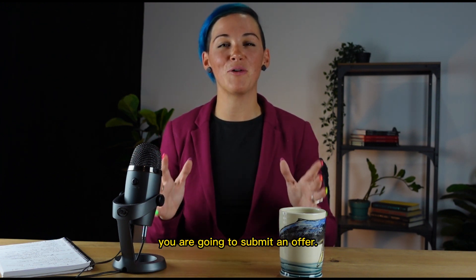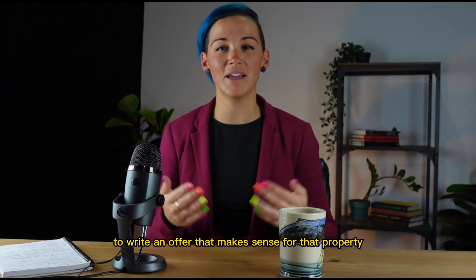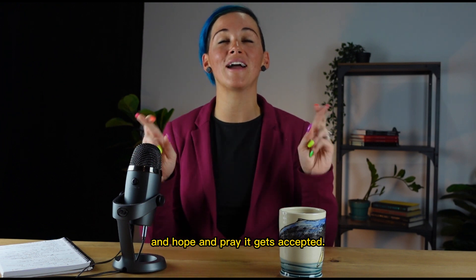Once you find a property, you are going to submit an offer. You will work with your realtor to write an offer that makes sense for that property and hope and pray it gets accepted.